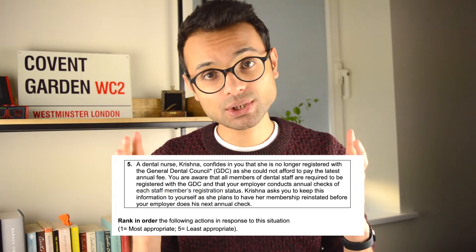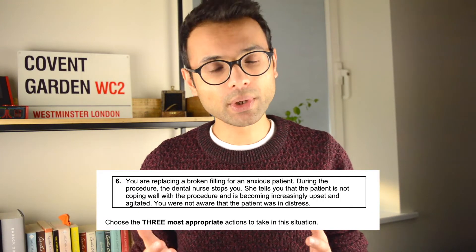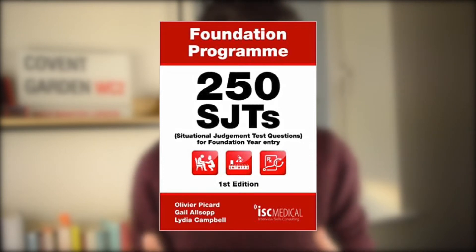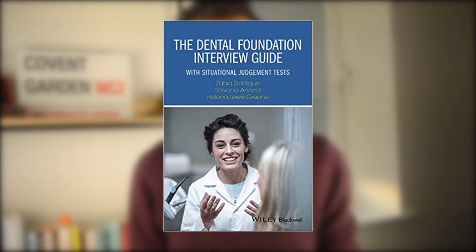SJTs are notoriously difficult to do well, and I will do a separate video on hints and tips. There are typically two types of questions: a ranking question where you're given a scenario and five options to rank from most to least appropriate, and a 'choose the three most appropriate actions' question. Good preparation books include '250 SJT Questions for Foundation Year Entry' and the 'Dental Foundation Training Guide' which contains situational judgment tests.